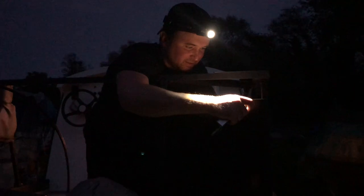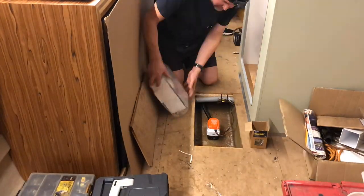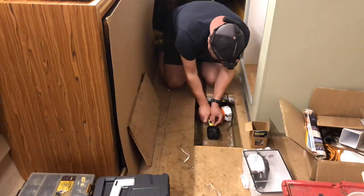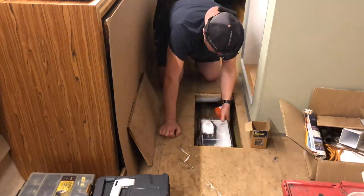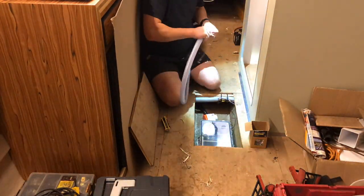Some more late evening work with the head torch on, working on the outside. A couple of episodes ago we secured the bilge pump, but we've actually removed it so that we can put in a sump as well as a bilge pump in this area.